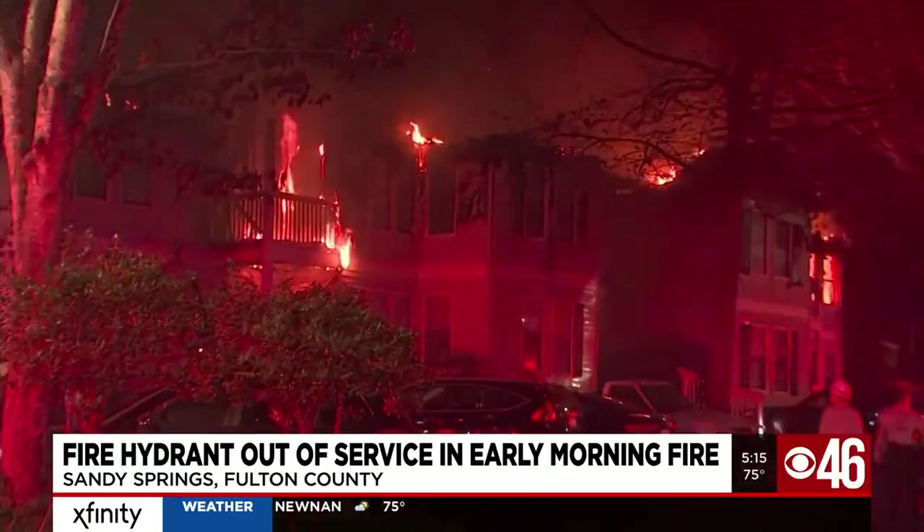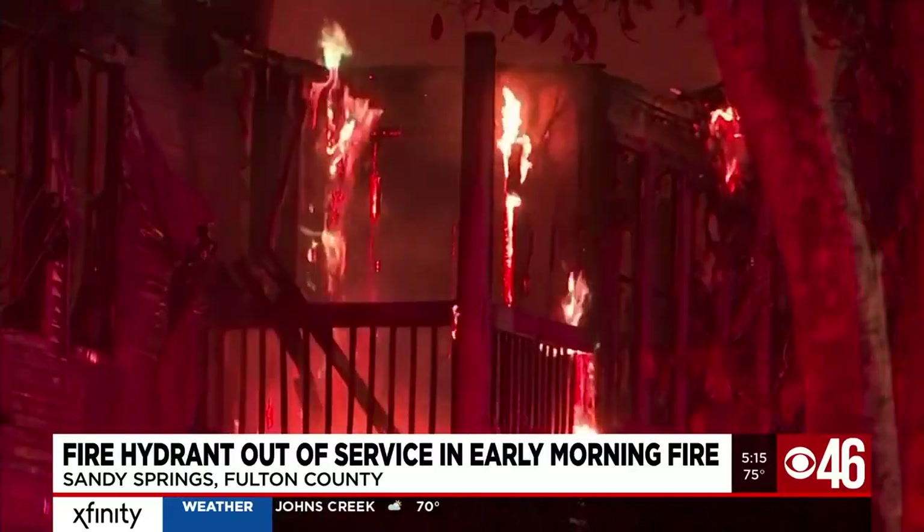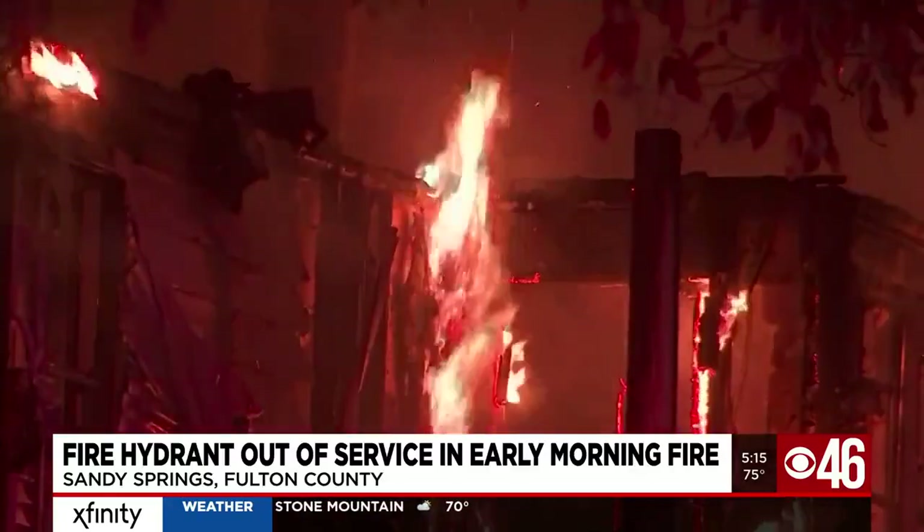It's all still such a fog, but what I do remember is hearing someone kicking my door in as though it was a home intruder.